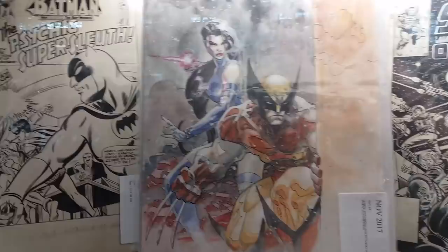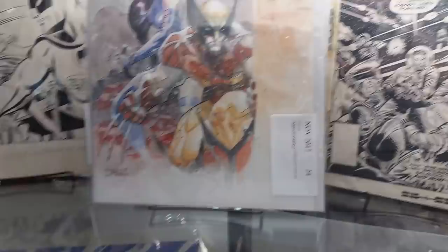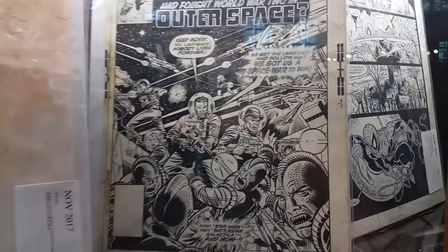We got art from like the 60s of Batman. This is Jim Lee, which looks familiar to me, but I don't know where it comes from. It might have been like a commission that he sold.